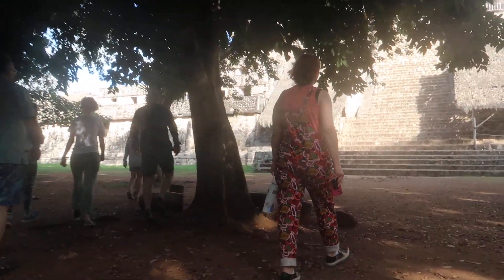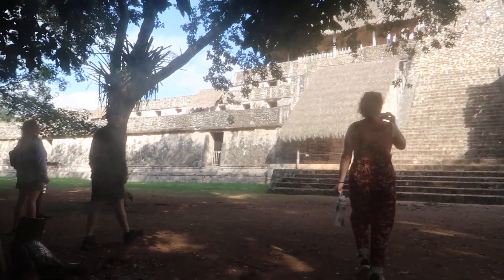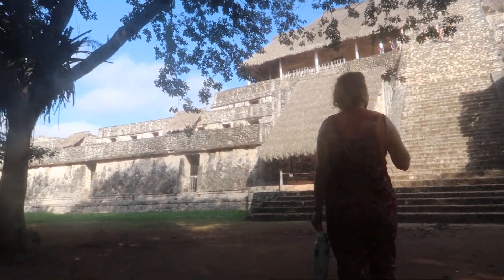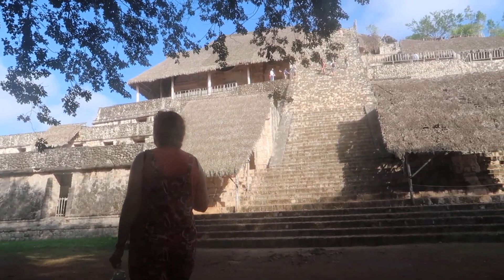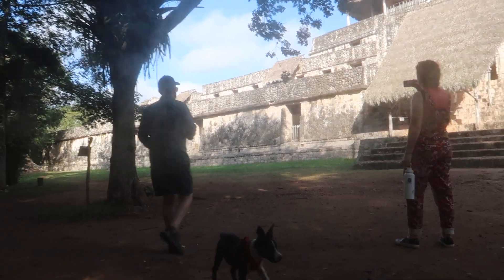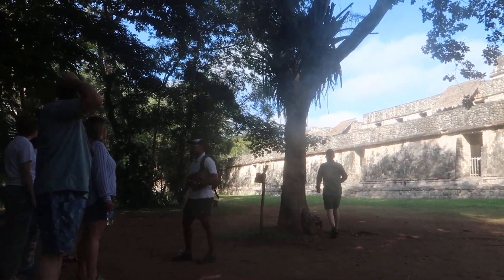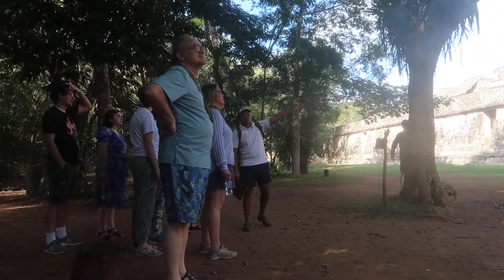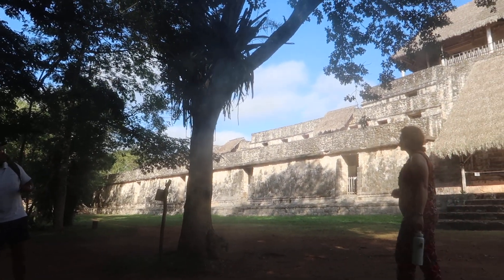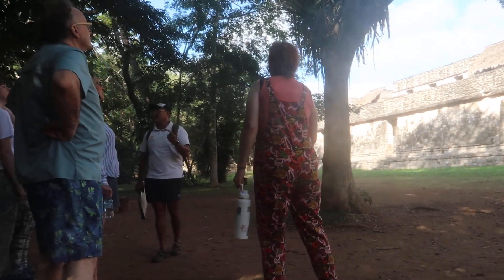Okay guys, here we are. So we're standing in front of the area or the construction called the Acropolis. The Acropolis was used as Mayan Airbnb because we're going to find some chambers at the bottom that were used as houses. Mayan civilization used to live inside those chambers. And also inside the whole structure we're going to find over 60 more chambers. It was filled with chambers. But archaeologists believe that this place was also used to live in and also as a ceremonial area.